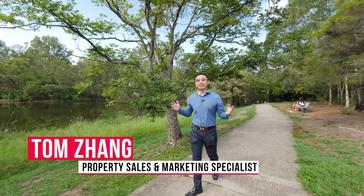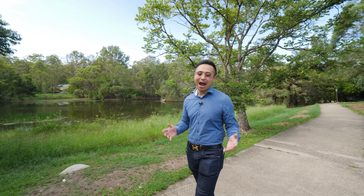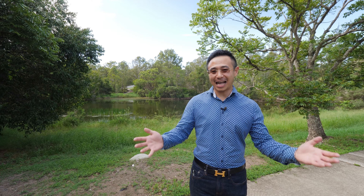Hi, this is Tom Dan, your local property sales and marketing specialist, here in the rising, popular and vibrant suburb McKinsey on Brisbane's Southside.